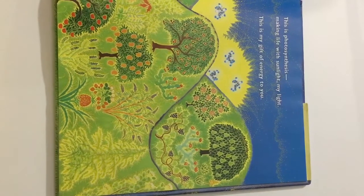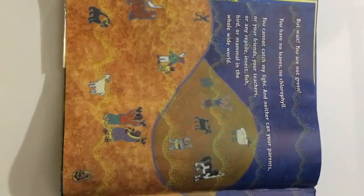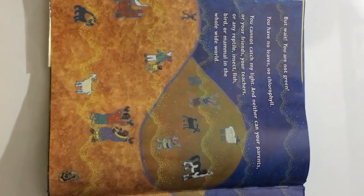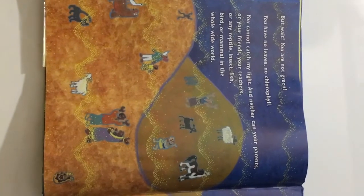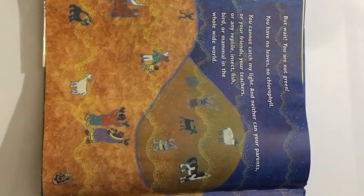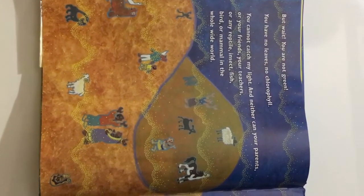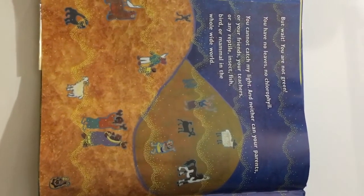Making life with sunlight — my light. This is my gift of energy to you. But wait! You are not green. You have no leaves, no chlorophyll. You cannot catch my light. And neither can your parents, or your friends, your teachers, or any reptile, insect, fish, bird, or mammal in the whole wide world.